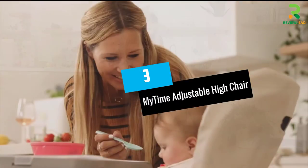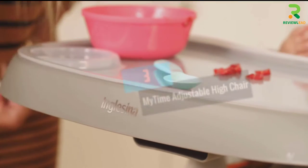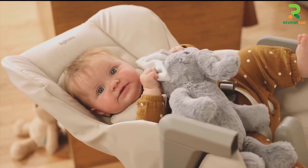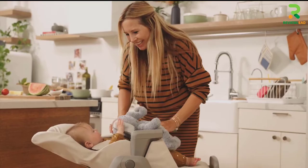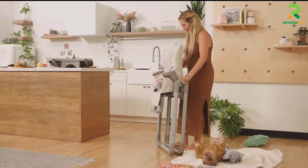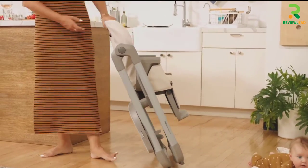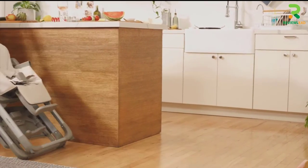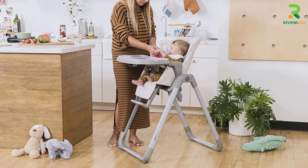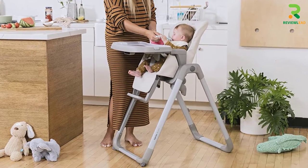Number 3: MyTime Adjustable High Chair. The MyTime Adjustable High Chair has a design that grows with your child until they turn 3 years old. You can choose this ergonomic design with a reclining backrest and footrest to ensure that your little one is comfortable all the time. With its 4-position height adjustability, this highchair accommodates your growing baby and allows you to sit without straining during mealtime. This one also has a leatherette seat for convenient cleaning and a dishwasher-safe tray cover.